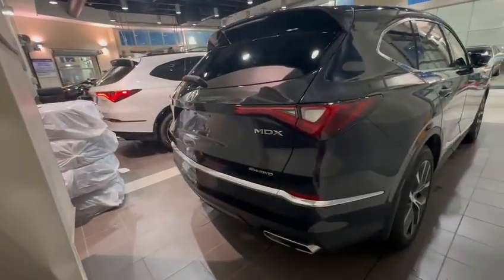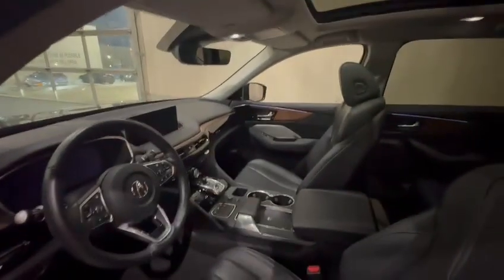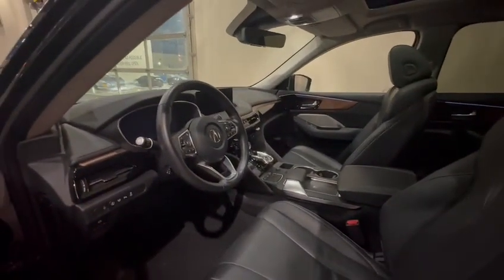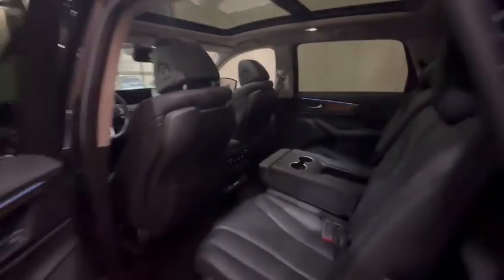We're gonna give you a great deal on this one so you won't get depreciated. You have the Type S Ultra right here for comparison, but you do get the same kind of interior with only 22,000 kilometers. You have the ELS Studio system, it's a 3.5 V6, and you do have ambient lighting, panoramic sunroof, and all the safety features. So this is the car we were talking about.